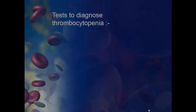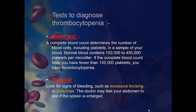Tests to diagnose thrombocytopenia. We have two kinds of tests. First, blood test and physical test. A complete blood count determines the number of blood cells, including platelets, in a sample of your blood. Normal blood contains 150,000 to 450,000 platelets per microliter. If the complete blood count finds you have fewer than 150,000 platelets, you have thrombocytopenia.